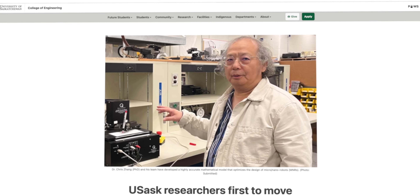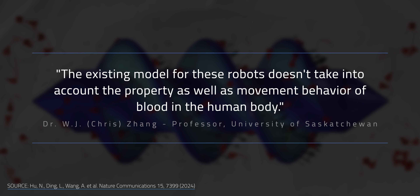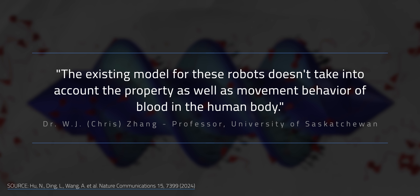The University of Saskatchewan took a different approach. Instead of making a simple rod and encasing it in alginate to make a ball, their researchers went for a stranger, more biologically inspired shape: the corkscrew. As project lead professor Chris Zhang explained in late 2024, the existing model for these robots doesn't take into account the properties as well as the movement behavior of blood in the human body.